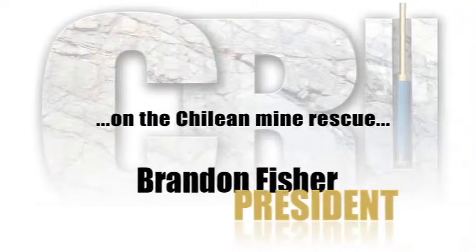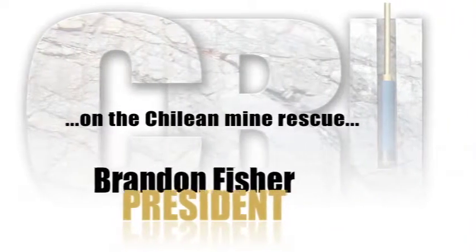Brandon Fisher on the Chilean Mine Rescue: To drill a hole 26 inches in diameter to 2,000 feet is something that's not done very often at all.